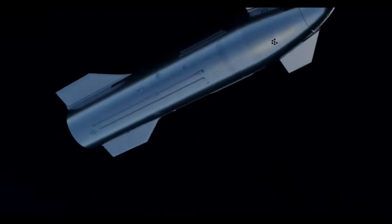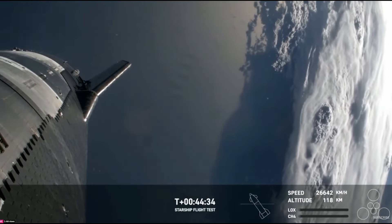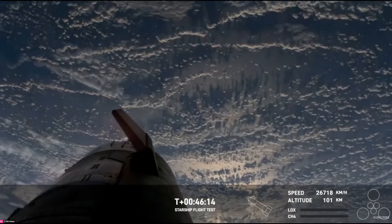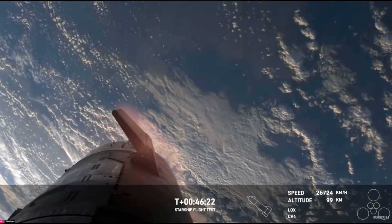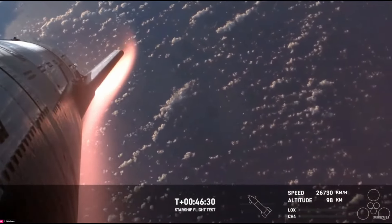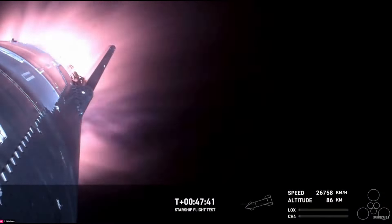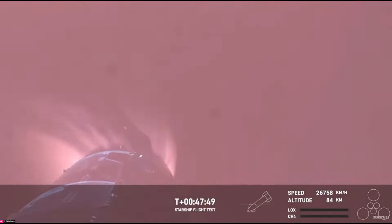One of the last crucial tests they skipped was the Raptor engine relight demo, which was not attempted due to the vehicle roll rates during the coast. This happened to be an issue when it was time for the ship to re-enter the atmosphere, as the vehicle was not in the correct orientation during re-entry, possibly due to a problem with the reaction control thrusters designed to orient the vehicle, which caused the ship to be at one point tail-first into the fire — meaning sensitive components, including the Raptor engines, were being exposed to the oncoming atmosphere.